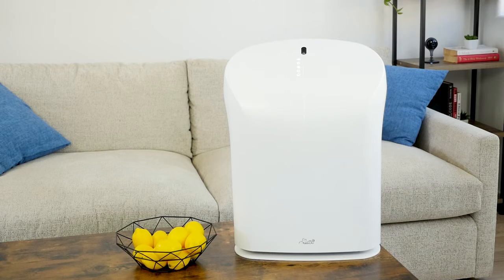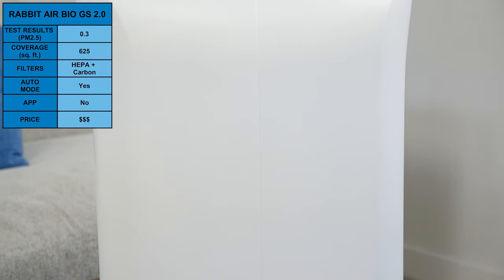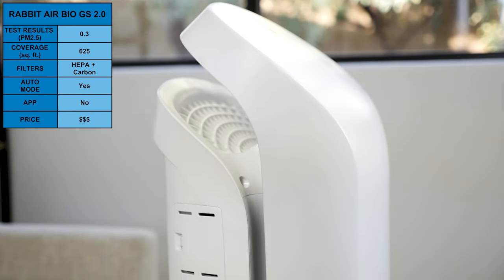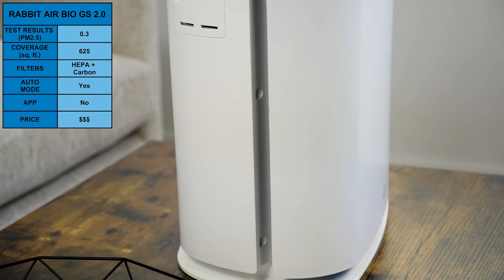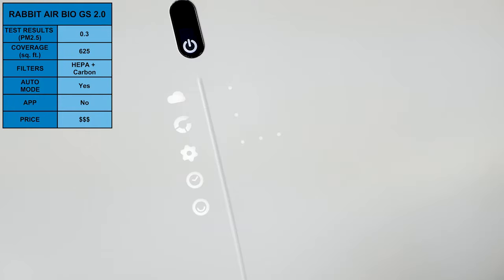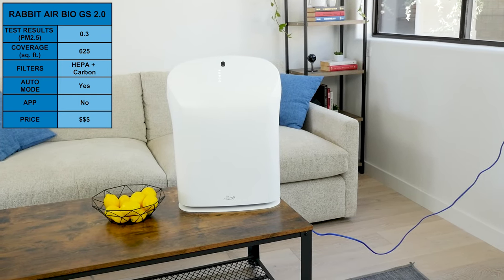Our last recommendation for the 500 to 1,000 square foot category is the Rapid Air Bio GS 2.0. In our test, it was able to achieve a PM2.5 of 0.3, and it's rated to clean spaces up to 625 square feet. In many ways, this is a slightly less advanced version of Rapid Air's Minus A2 — the Bio GS 2.0 covers a smaller area and has only five filter layers rather than six. It does not include smartphone connectivity, but performance was excellent and the price point is quite reasonable for the filter stack.